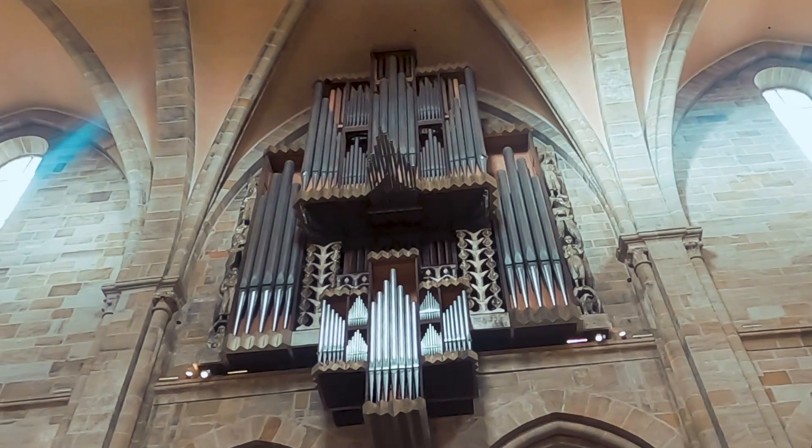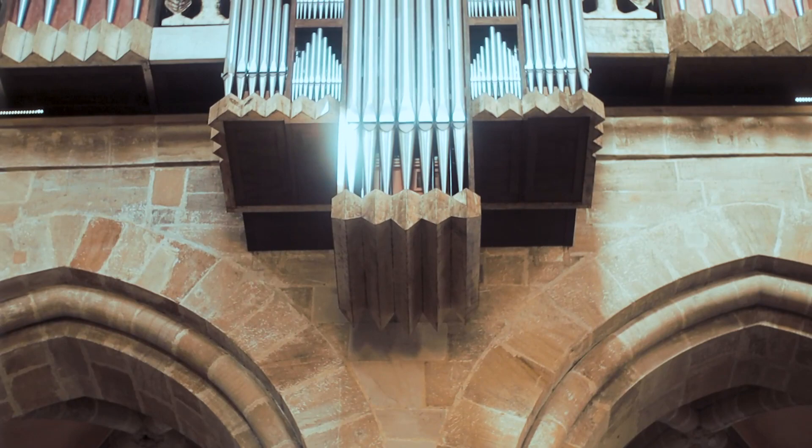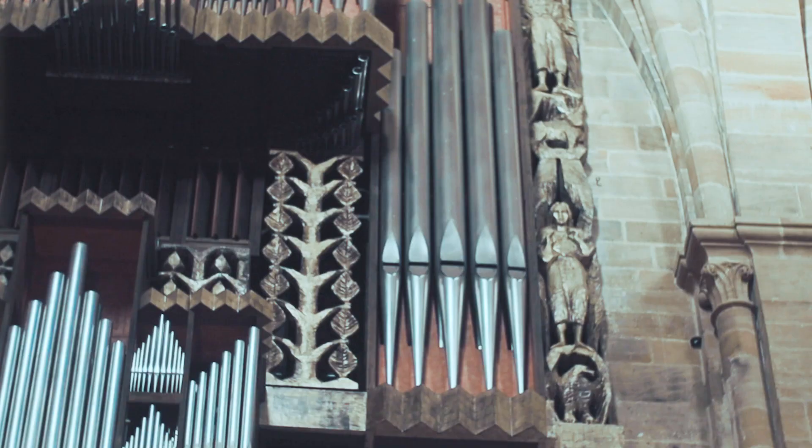The cathedral first had an organ in 1415. The one that was built in 1868 gave many problems and had to be rebuilt five years later, but it was kept until 1940 because of its good sound. The organ present in the cathedral today was built in 1976 by the organ builder Rieger. There are four angel figures in the corners of the organ case.